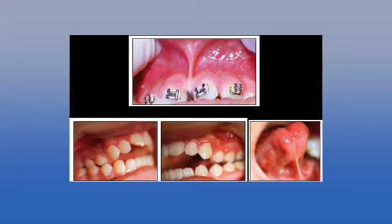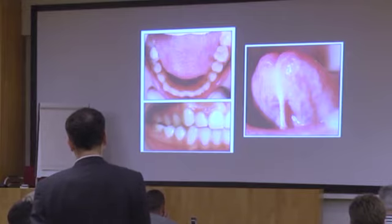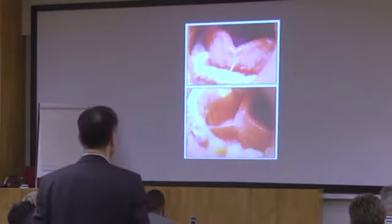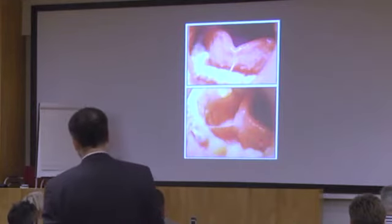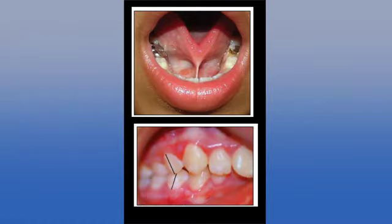Looking at open bites, he correlates open bites and narrow palates to lowered tongue positions. He measured a specific angle and found a correlation: the more tongue-tied the patient, the narrower the upper jaw. This is a little kid where the tongue tie is so obvious. All these cases you should be handling in your practice. If you want, email me or ask via LinkedIn and I'll send you the post-operative instruction sheet we give after lingual frenectomy.